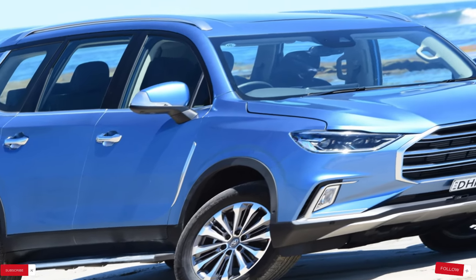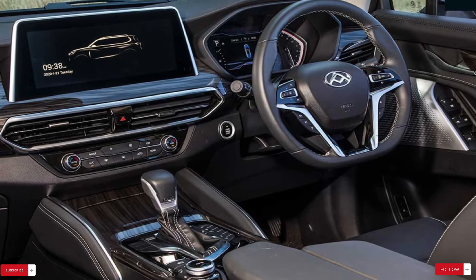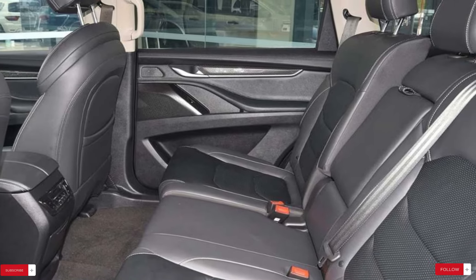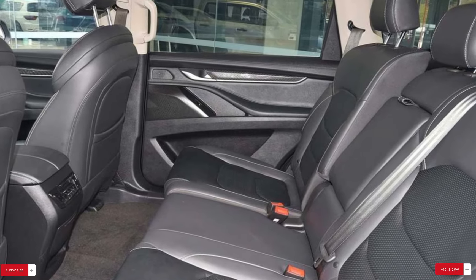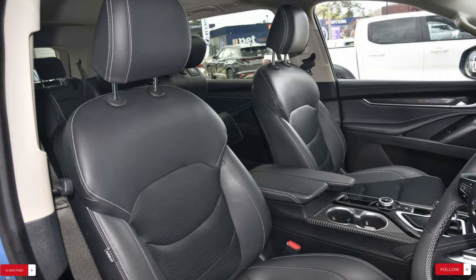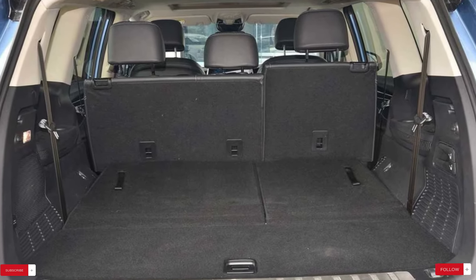Interior features and design. The LDV D90 boasts a cavernous interior, providing ample space for passengers and cargo alike. With seating for up to seven people, this SUV is ideal for families and adventurers seeking versatility and comfort on their journeys. Whether you're running errands around town or embarking on longer trips, the D90 is equipped with modern technology to make every drive a pleasurable experience. One of the standout features of the D90 is its generous cargo space, which offers up to 1800 litres when the seats are folded down. Even with the seats up, there's still a substantial 1140 litres of space available, ensuring plenty of room for all your belongings.